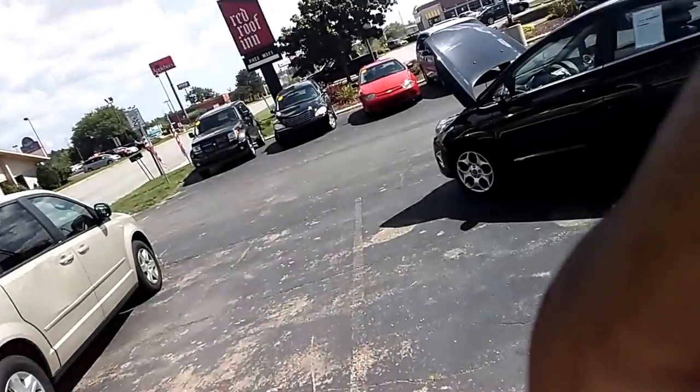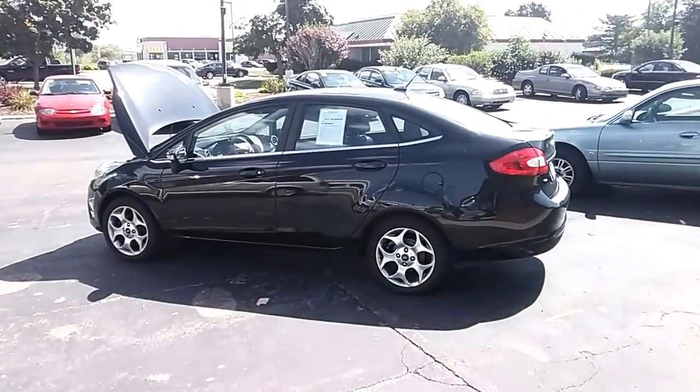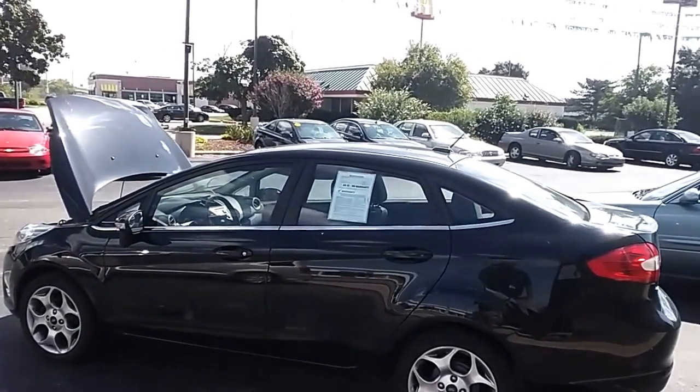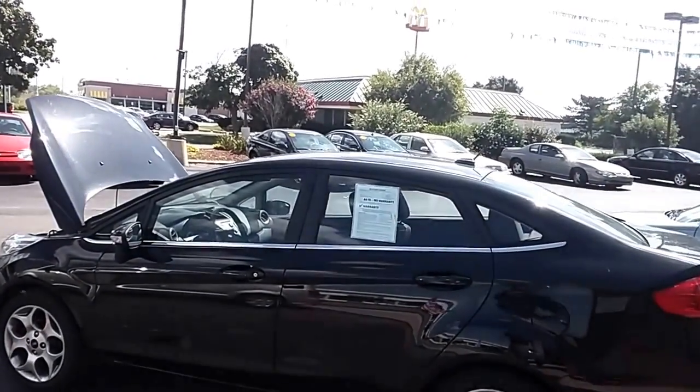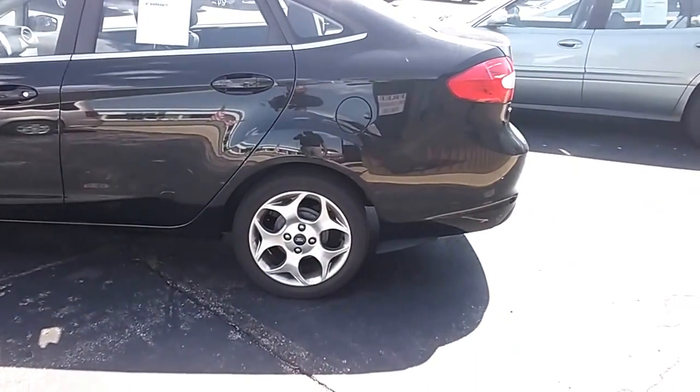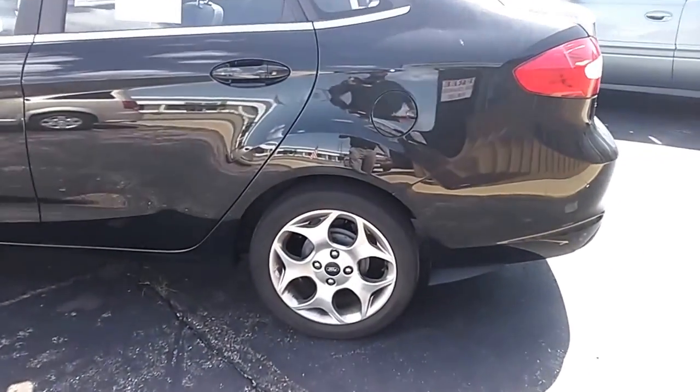Hi folks, today I'm going to be showcasing this nice little 2011 Ford Fiesta. Very nice little car. Look at this — beautiful car. Nice four door, black in color. Nice 40 rim with nice rubber on the rim. Very nice car.